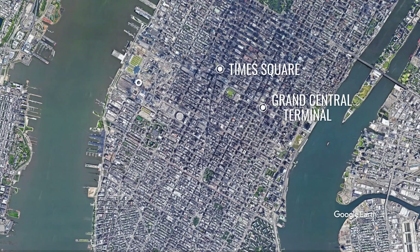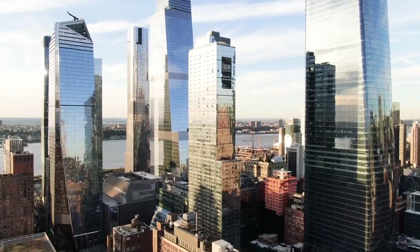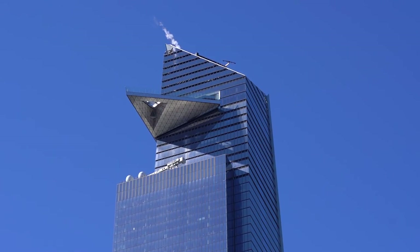On Manhattan's far west side, you'll find The Vessel, one of the newest architectural marvels in New York City, located in Hudson Yards. Visit also an outdoor skydeck, The Edge.